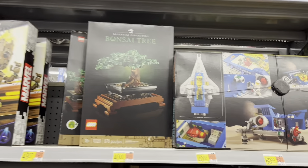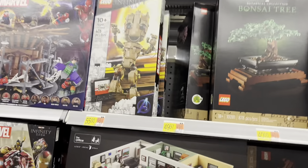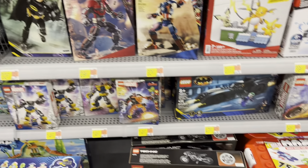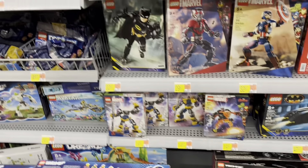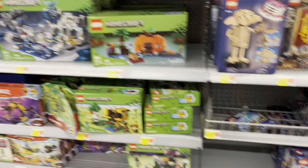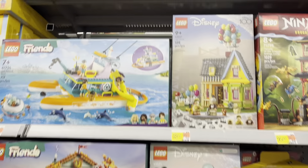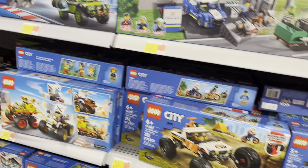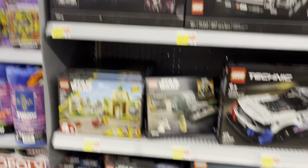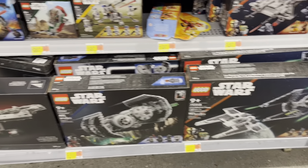Checking out LEGO now - got the Galaxy Explorer with quite a few of those hanging out. Bonsai, The Office, got the Batwing, Batmobile, Batcycle, some Ideas polybags, and Minecraft. Kind of a small LEGO section so this won't take too long. Got some Disney, more City, and got some Star Wars - and that is it for LEGO.